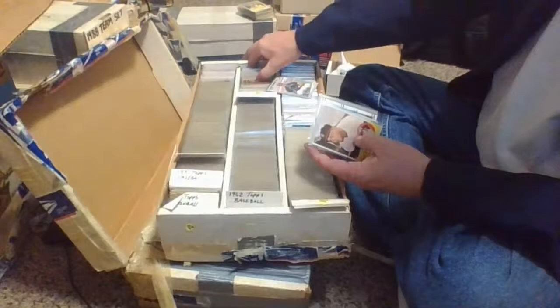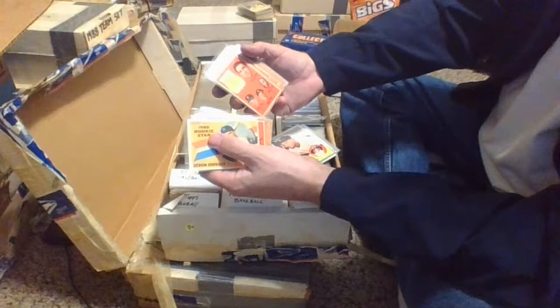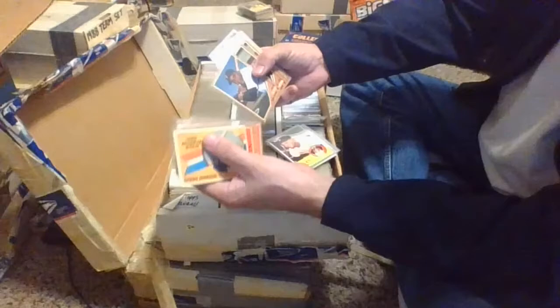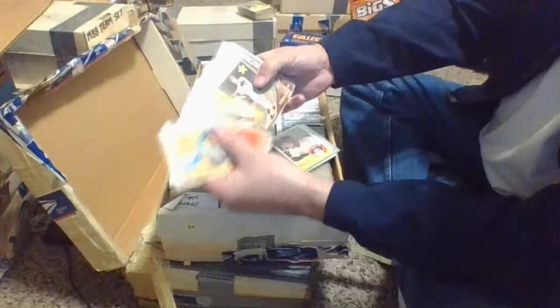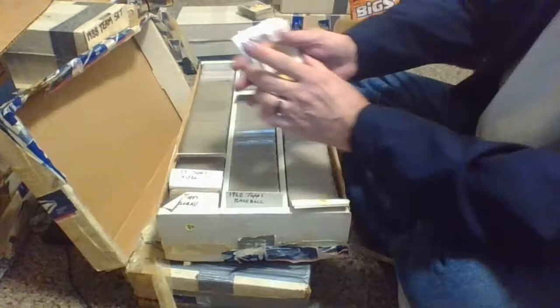Behind the Fleer cards are some 1960 and 62 cards — Luis Aparicio, Whitey Ford, Jim Bunning from 62, Jim Brewer. A couple of Baltimore Orioles team cards at twelve dollars a piece, Joe Adcock, Willie Tasby, Tito Francona — Terry Francona's dad, we saw some of those in the previous video. Willie Davis with the Los Angeles Dodgers. Looks like we may have been through some of these already.